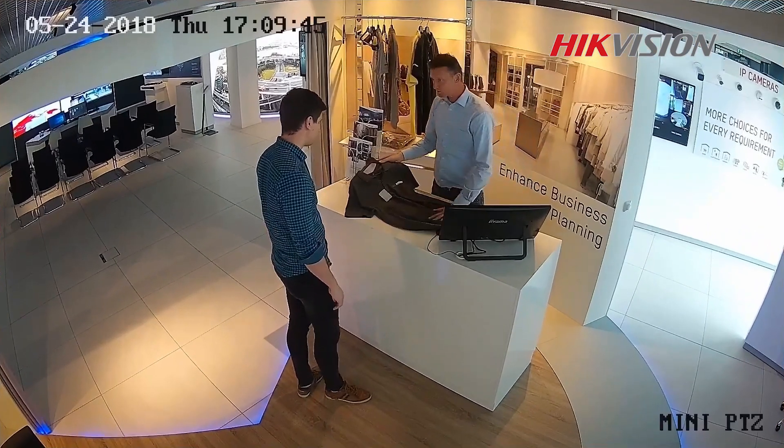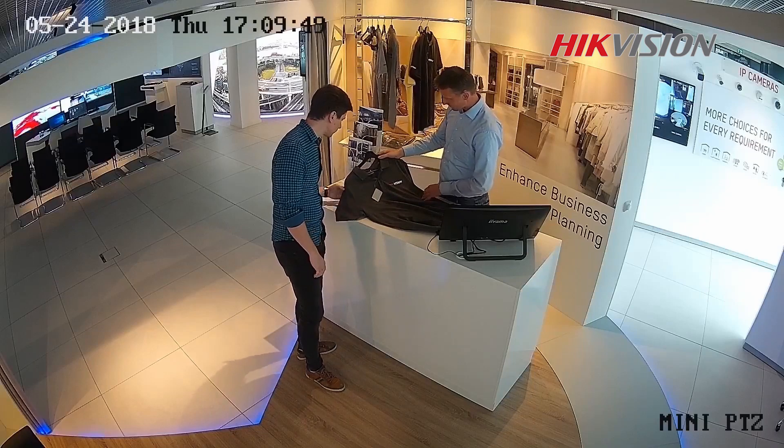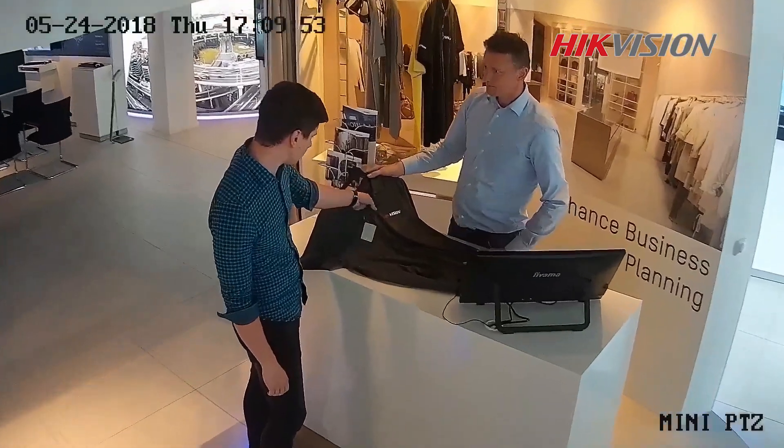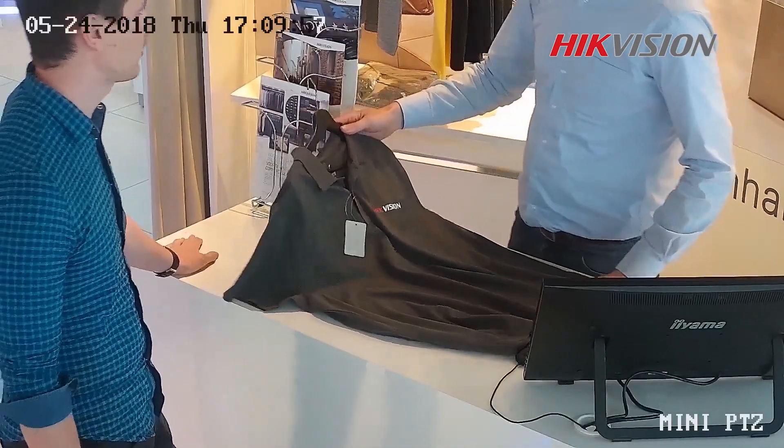This is the image from our mini PTZ camera. It's installed in our High Vision European office. We are controlling the PTZ camera to surveil the surrounding and use the 3D linkage to zoom into the object automatically.